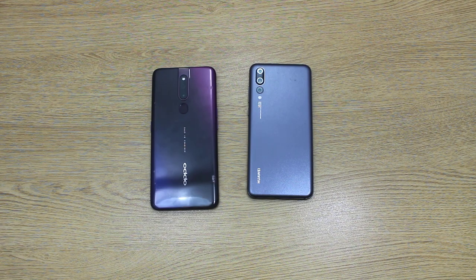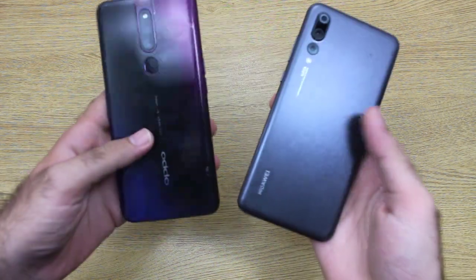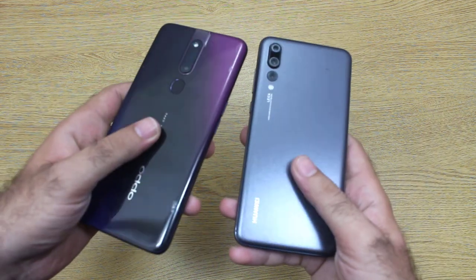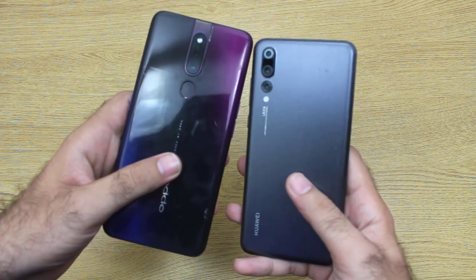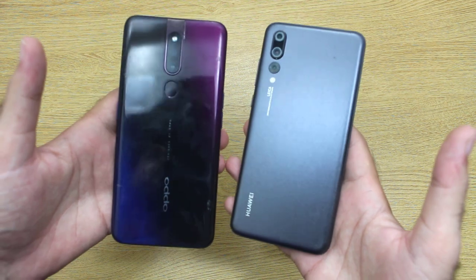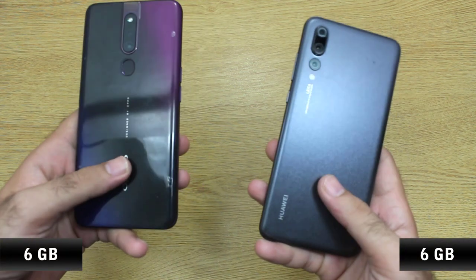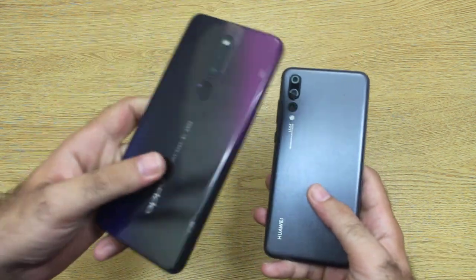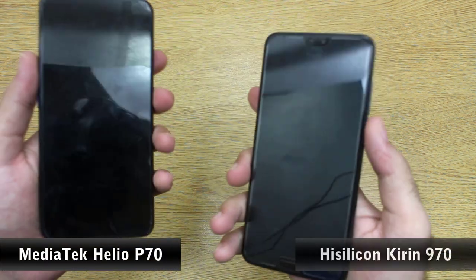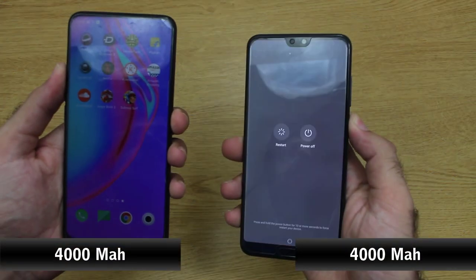Hello guys and welcome to your YouTube channel Dynamic Tech Guys. Today I have got the Oppo F11 Pro side by side with the Huawei P20 Pro, and today we are gonna do some speed tests on both of these smartphones. On both smartphones we have got 6 gigabytes of RAM. The chipset on the Oppo F11 Pro is Helio P70 while the chipset on the Huawei P20 Pro is Kirin 970, and both phones have a 4000mAh battery.